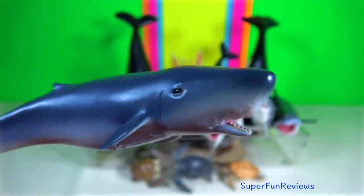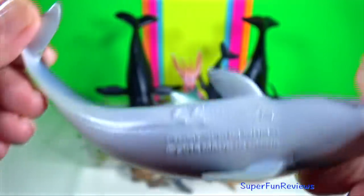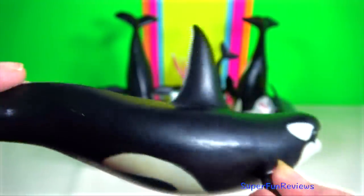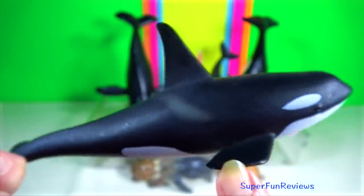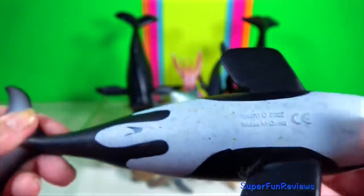Pygmy sperm whale are small robust whales with a distinctive underslung jaw, not unlike sharks. They have the shortest rostrum amongst cetaceans. Killer whale. They are the largest member of the dolphin family. They are top level carnivores. Their diet varies seasonally and regionally. The day-to-day behaviour generally consists of foraging, travelling, resting and socialising.